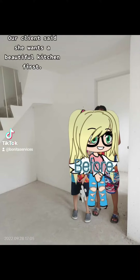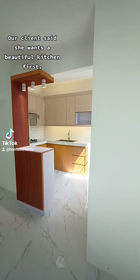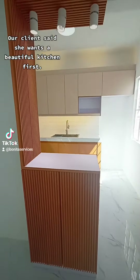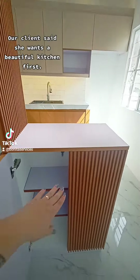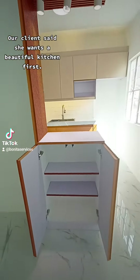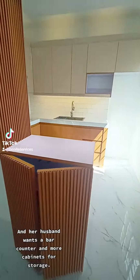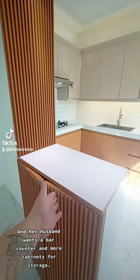Our client said she wants a beautiful kitchen first. And her husband wants a bar counter and more cabinets for storage.